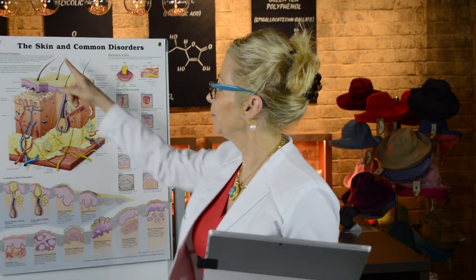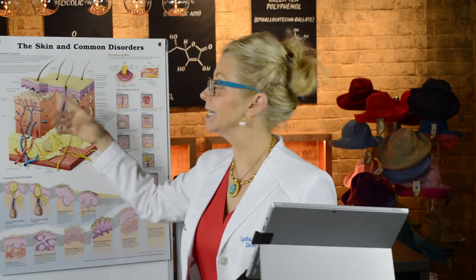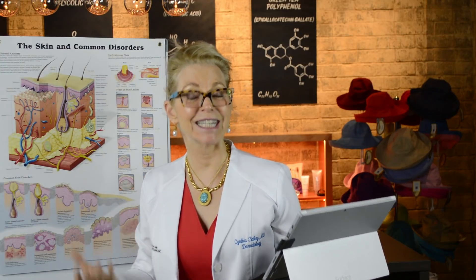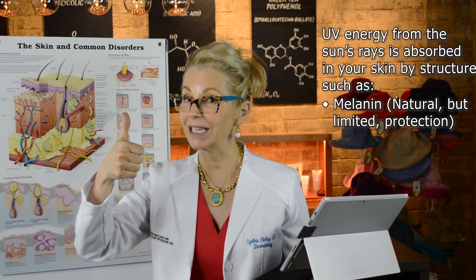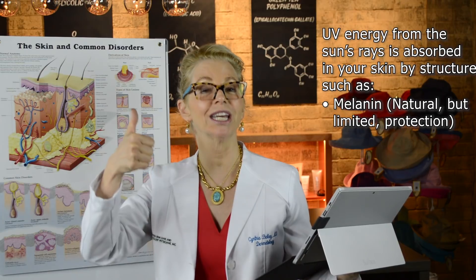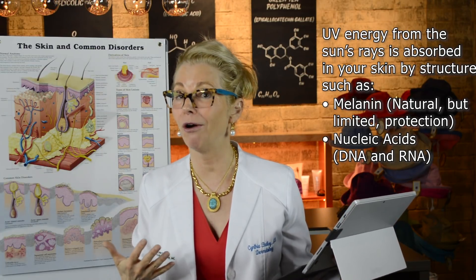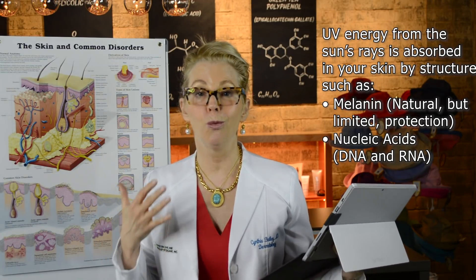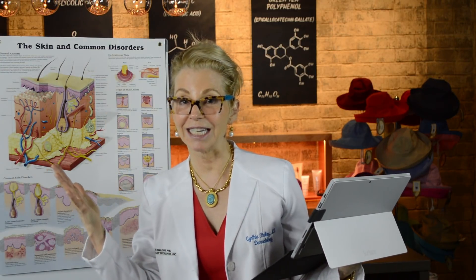Your skin, when exposed to ultraviolet light, suffers an energy transfer that results in free radicals. The energy of the light, depending upon where it's absorbed in your skin, is transferred to things capable of absorbing that ultraviolet energy. Those include melanin — a protective mechanism — but unfortunately the absorption can also be transferred to nucleic acids, which are your DNA and RNA. They are precious, and when they're not in good form, bad things happen. That's where free radicals and antioxidants intersect for you.